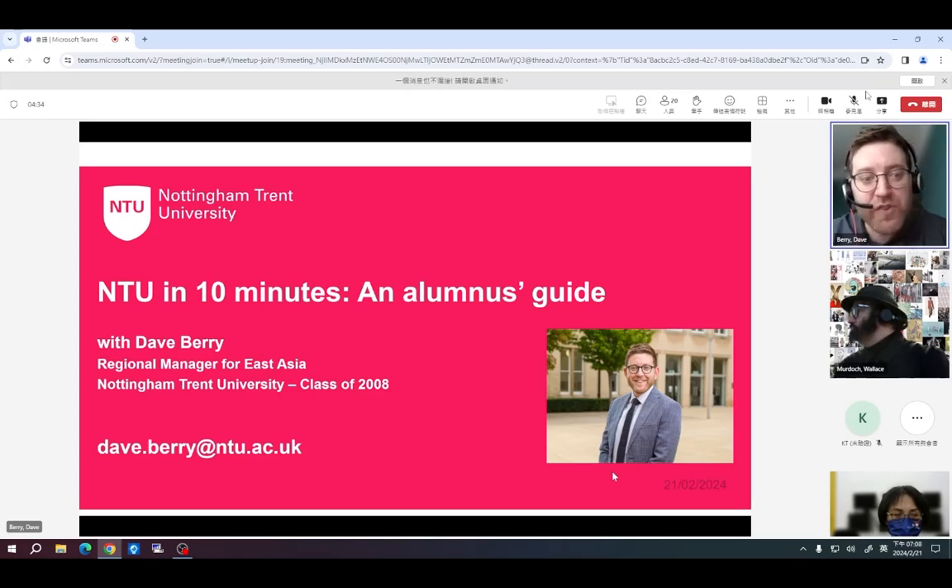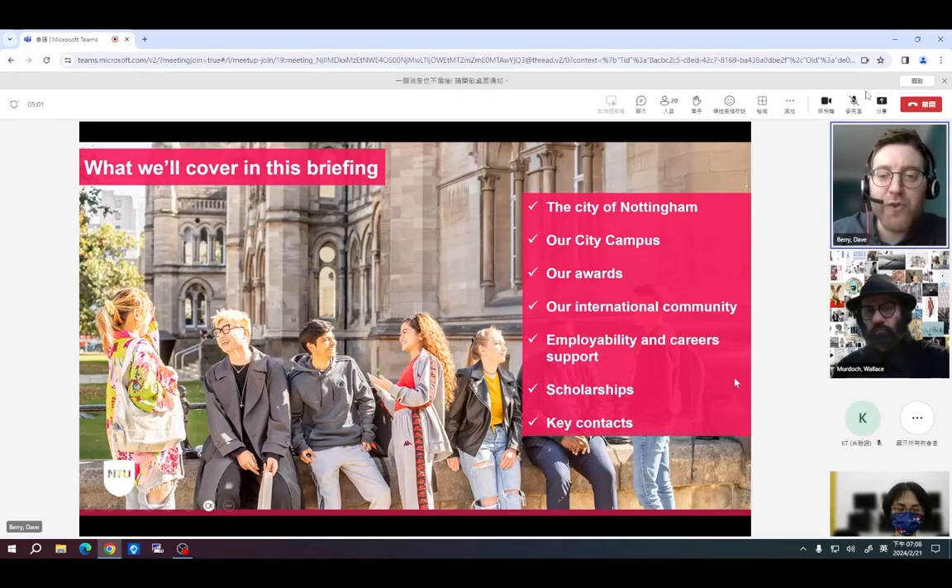My initial presentation will be a short introduction to Nottingham Trent University and the city of Nottingham, just in case some of you don't know too much about us. After my presentation, the main event today will be a portfolio guidance presentation delivered by my colleague Wallace Murdoch, who is our Head of Academic Projects for Nottingham School of Art and Design — so please do listen carefully to his guidance.